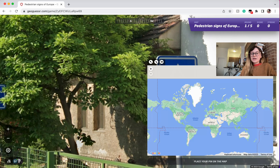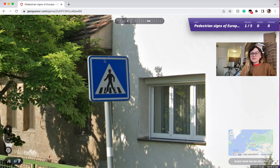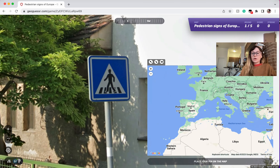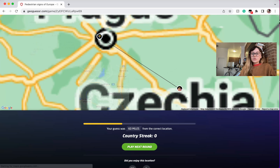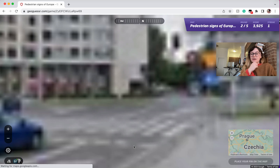So this of course has to be Czechia, just because there is a giant white border around the edge with a blue border around that. So you can guess Czechia if you see that sign.